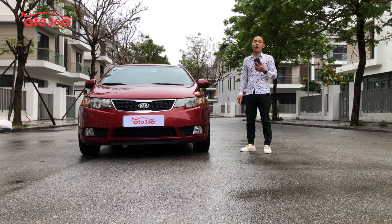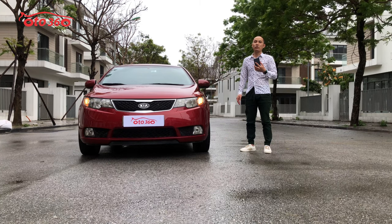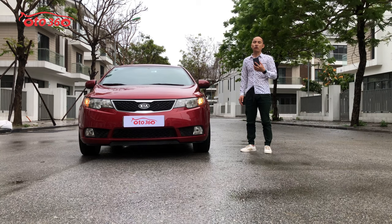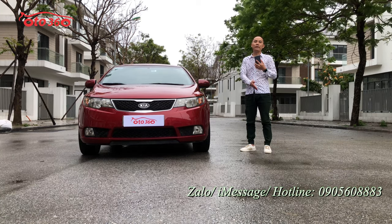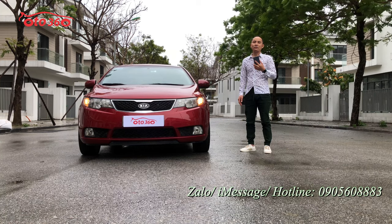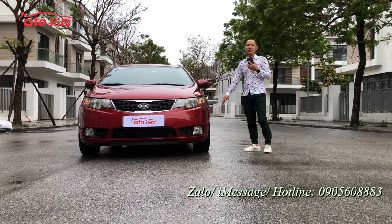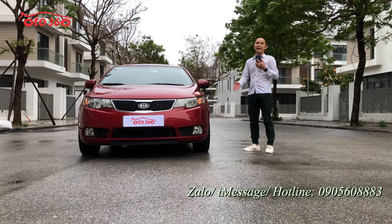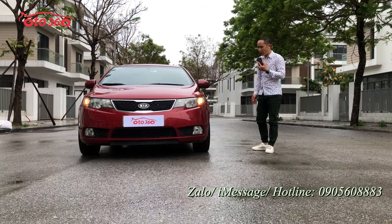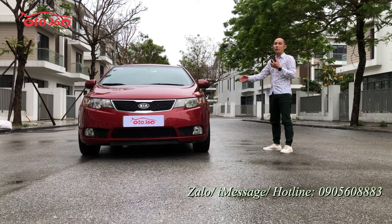Chiếc xe Kia Cerato 2011 phiên bản xuất châu Âu 10 túi khí đang được bán với giá 345 triệu đồng. Quý vị nào quan tâm hãy liên hệ theo số hotline của ô tô 360 là 0905 608 883 để được tư vấn, hoặc qua địa chỉ cửa hàng 16 phố Tổ Hiếu, phường Trung Văn, quận Nam Từ Liêm, Hà Nội để xem xe và lái thử. Hãy like và đăng ký kênh để đón nhận video mới nhất. Mời quý vị cùng tìm hiểu về chiếc xe Kia Cerato 2011 phiên bản xuất châu Âu 10 túi khí này.